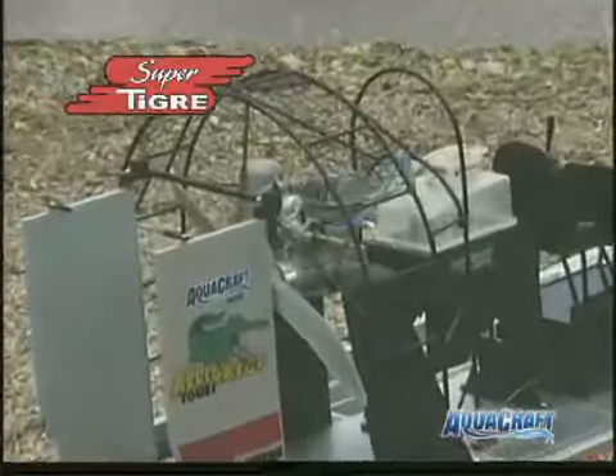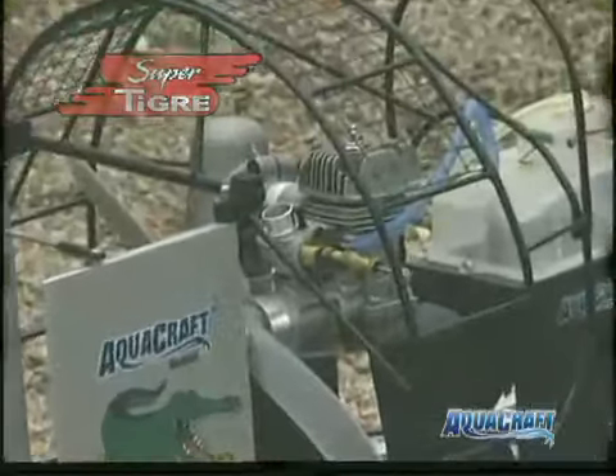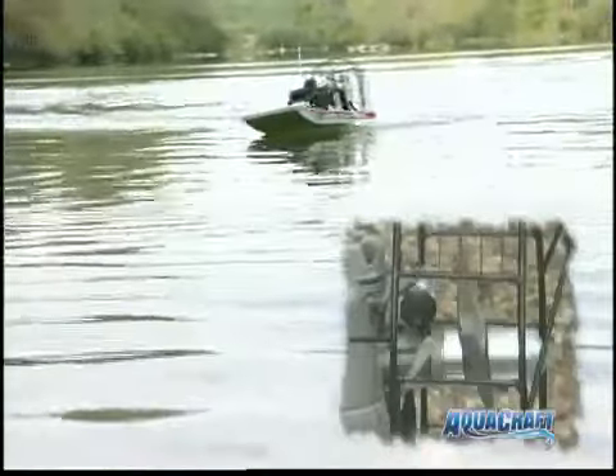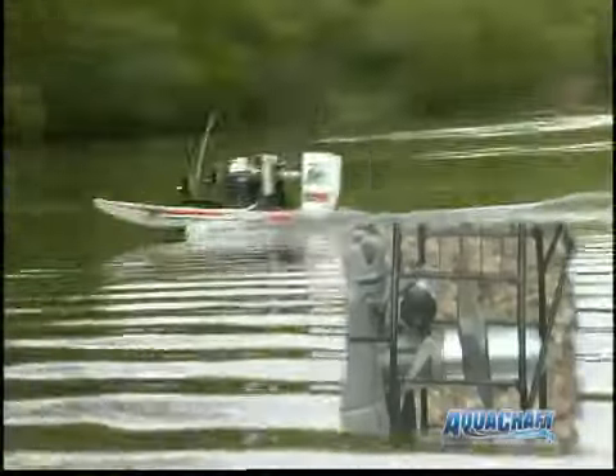The SuperTiger G34 aircraft engine is positioned in the center for optimum balance and elevated for proper CG and thrust angle. You also get an APC pusher prop mounted inside a welded steel cage that adds realism and safety.